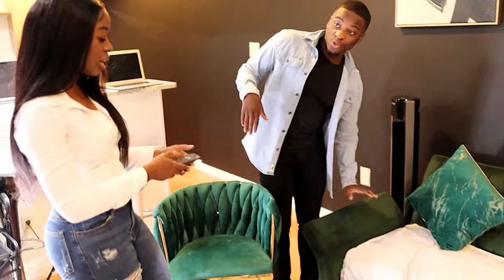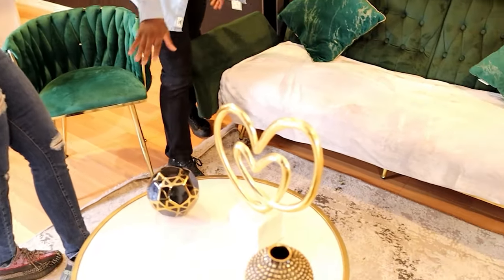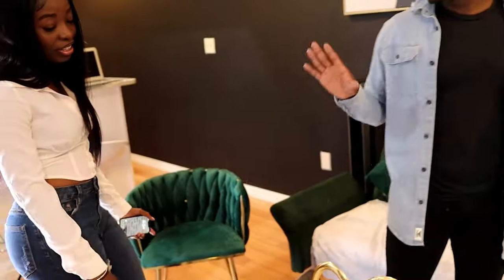How much were the chairs, off the top of your head? Like $250. $250 for the couch and probably $100-something for the chairs. And then this table and these little accent pieces — the gold ones — those are from Ross.